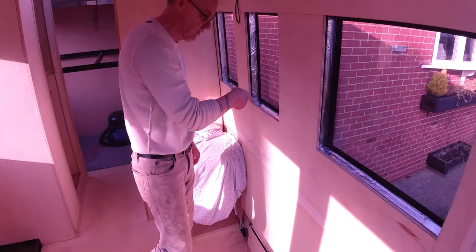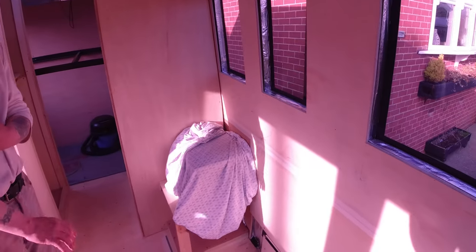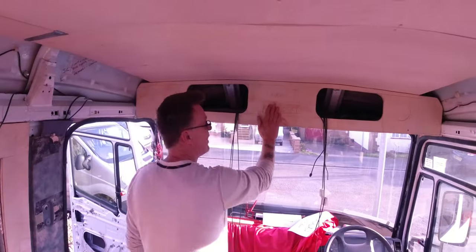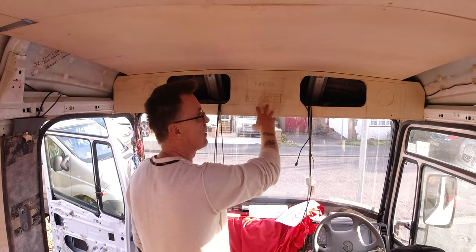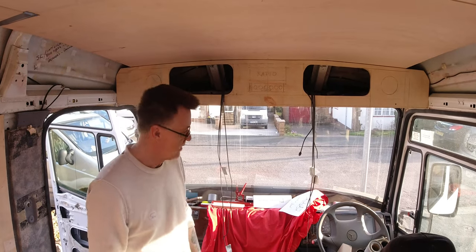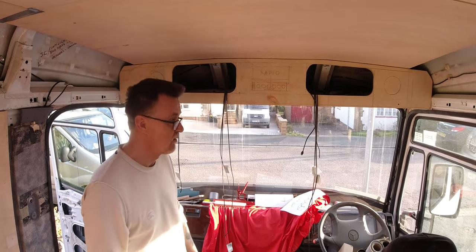I've got all the outside bits done. Electrics on this side are done too — I've prefabricated this ready for the radio, light switches, et cetera. There's still tons of work to do, so it's a case of cracking on and hoping the weather stays all right this week.